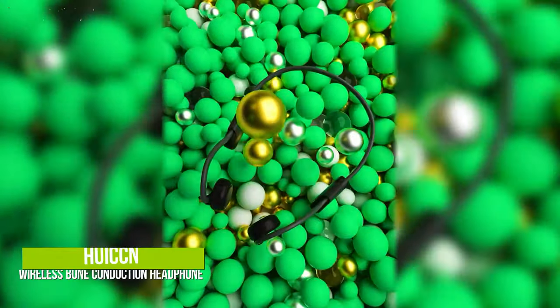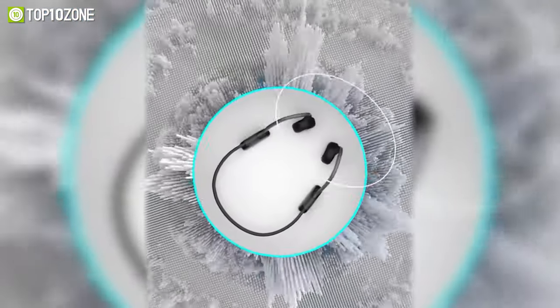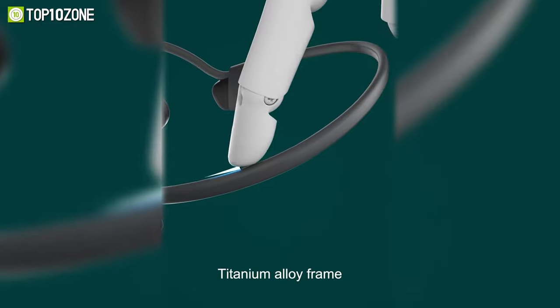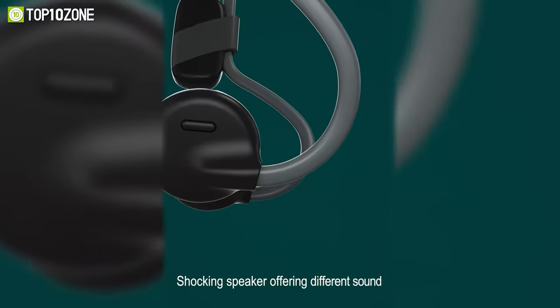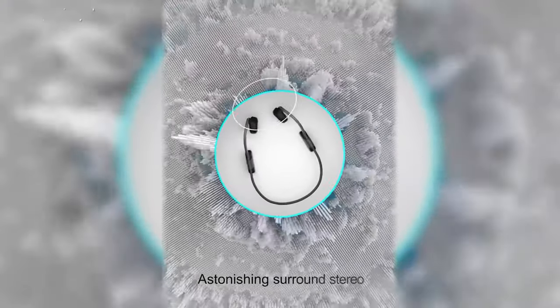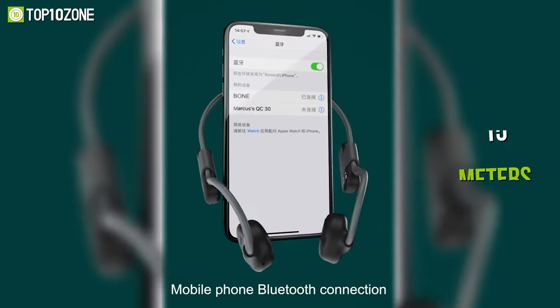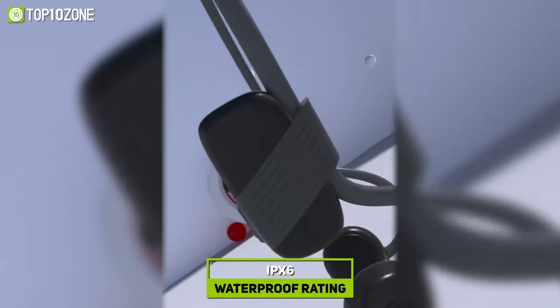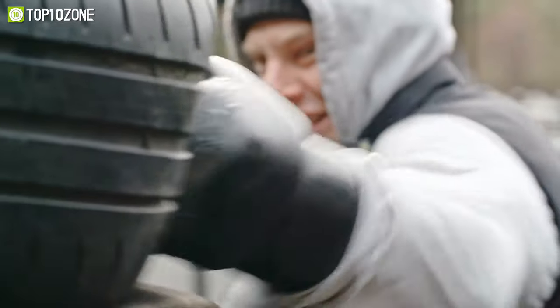Free your ear canals with the HUI CCN Wireless Bone Conduction Headphone, which is durable, lightweight, and delivers amazing sound quality. This headphone weighs only 28 grams and doesn't put any pressure or discomfort when worn for extended periods. Made out of a titanium alloy frame, it supports 360-degree bending without any deformation. The speaker delivers astonishing surround stereo to keep you immersed in your favorite track. Equipped with a Bluetooth 5.0 chip, it provides a maximum connection distance of up to 15 meters. It also has an IPX6 waterproof rating, making the HUI CCN ideal for everyday workouts and running.